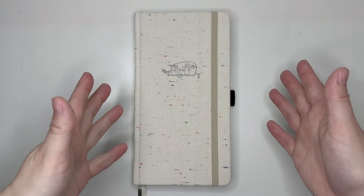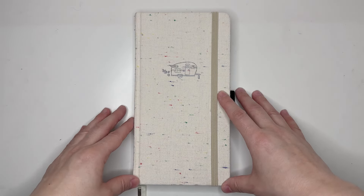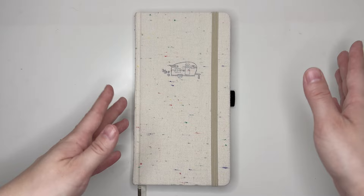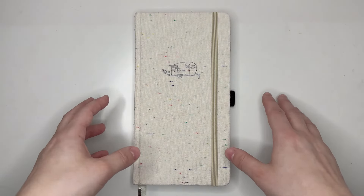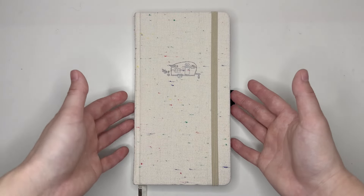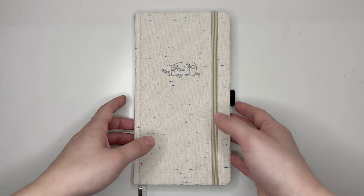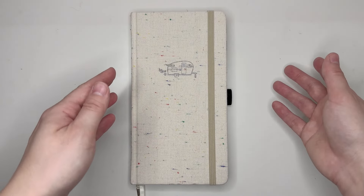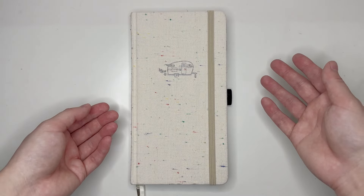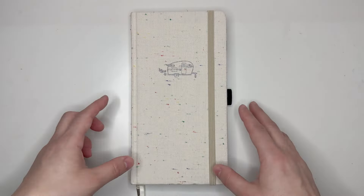We're going to be doing a flip through of my catch-all planner for the first quarter of 2024. Coming into 2024, I still really wanted to use a bullet journal. I decided to try out Traveler's Notebook Size. The thought process being that if I had something that was this small and didn't have to have two separate planners going — one kept at home and one on the go — I was really trying to simplify my planning situation.